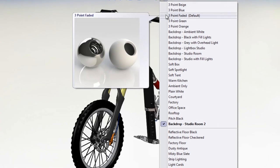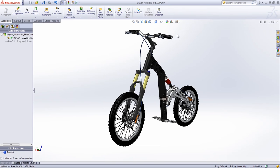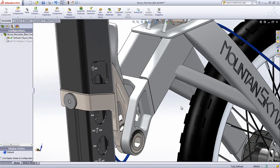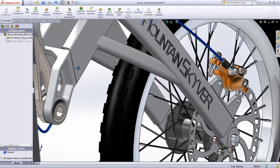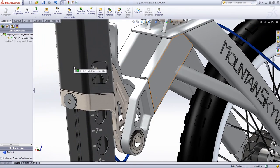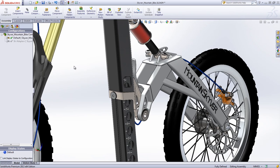For example, to improve visualization, scenes can be applied which allow users to place a visual backdrop or background image with lighting schemes behind the model. The RealView mode can also be turned on for a more realistic and dynamic representation inclusive of shadows, textures, and environment reflections. In addition, textures are automatically assigned when defining materials. This translates into effortless and stunning representations of a given design without the need to rely on third-party software.